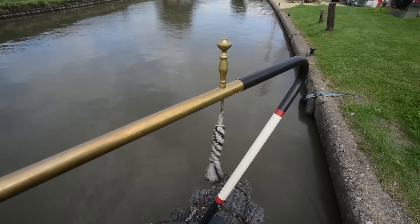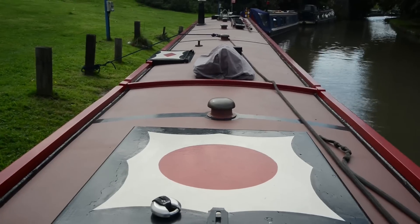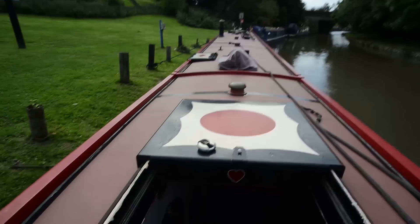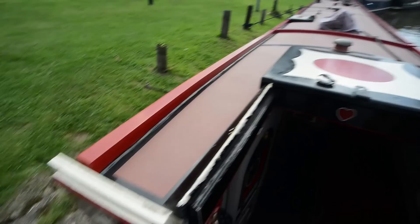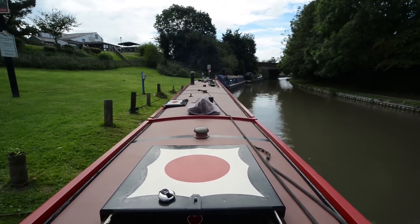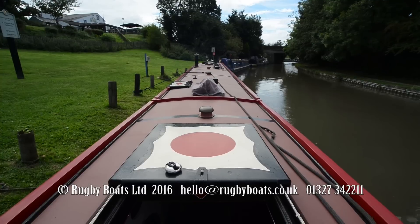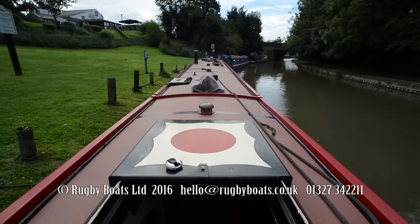And finally out onto the stern. This is the view from the steerer's position. And that is Echo. For a brochure, photo gallery and a layout plan, do go to rugbyboats.co.uk